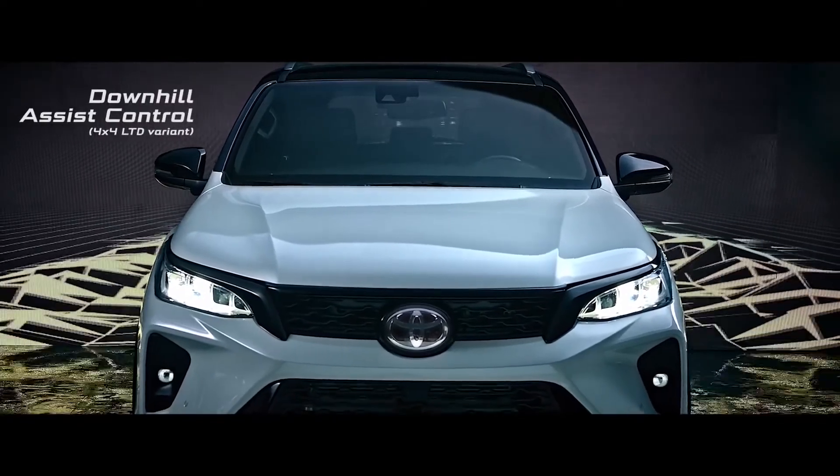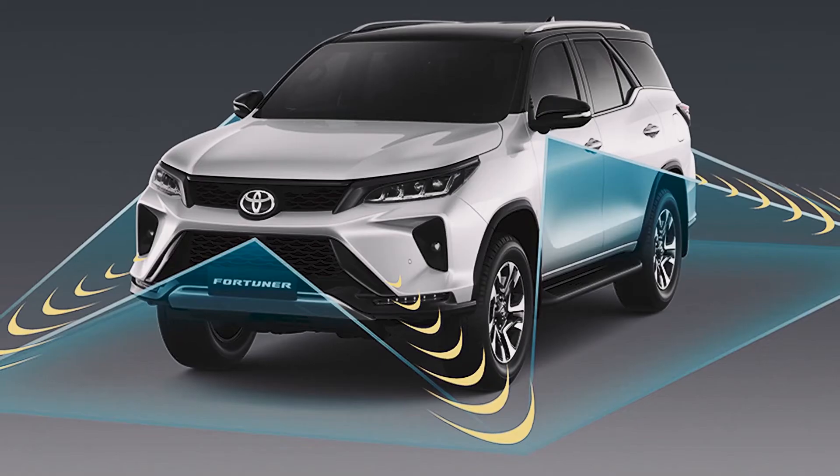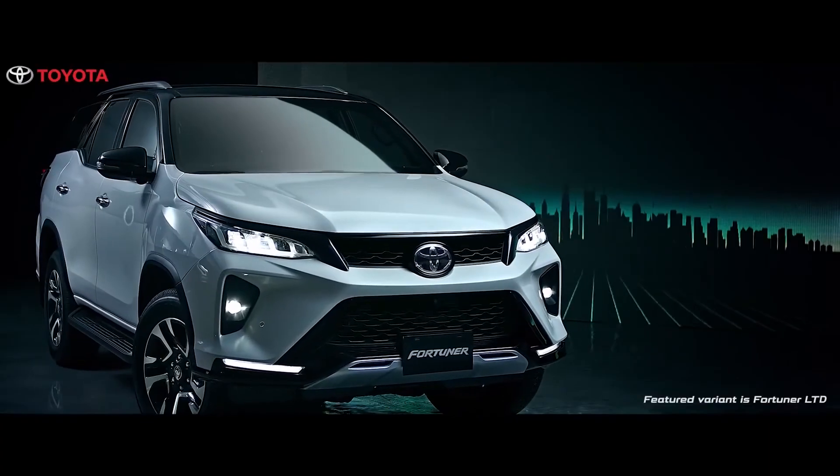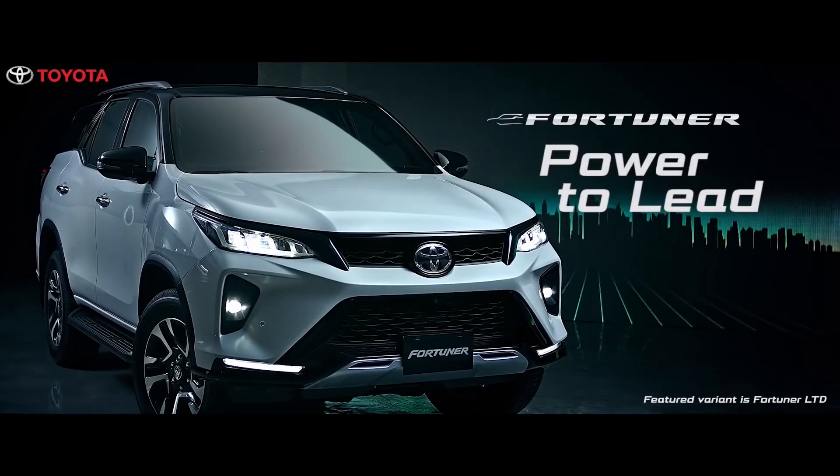It has 6 clearance and back sonars, as well as a panoramic view monitor. The new Fortuner will be available in all of Toyota Motor Philippines' 70 dealerships across the country.